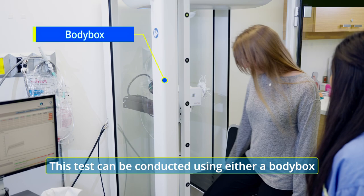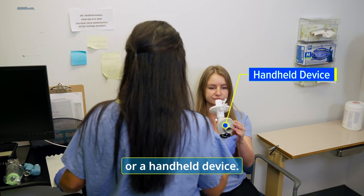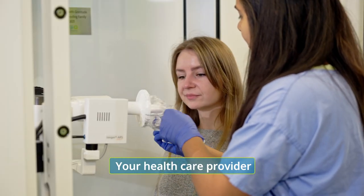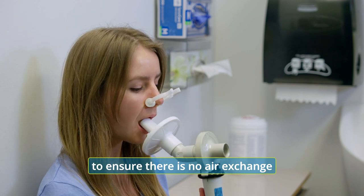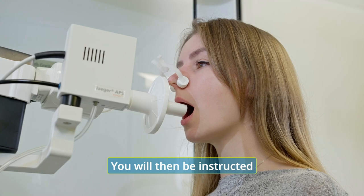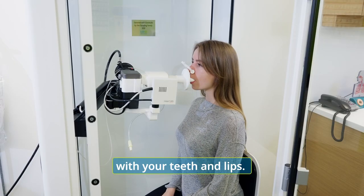This test can be conducted using either a body box or a handheld device. Your health care provider will guide you to use a nose clip to ensure there's no air exchange through the nasal passages. You will then be instructed to create a tight seal around a mouthpiece with your teeth and lips.